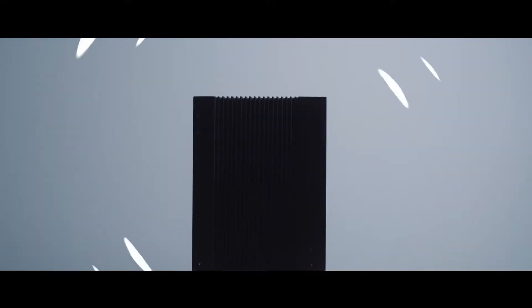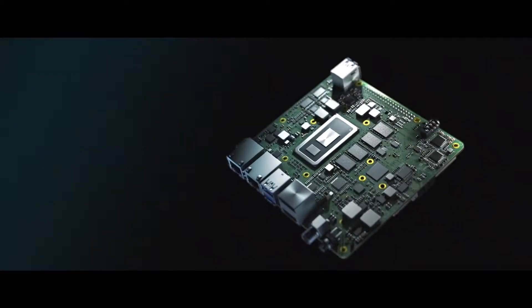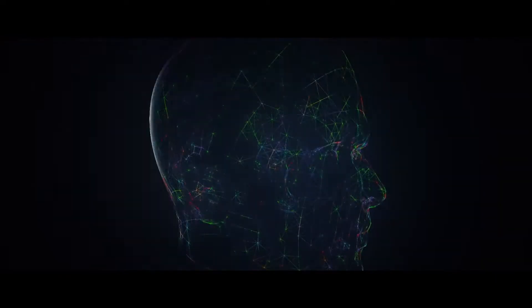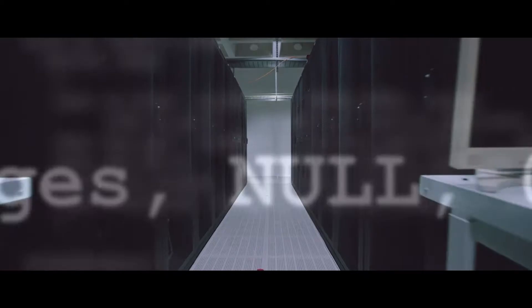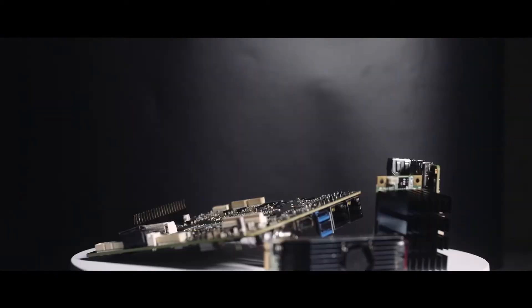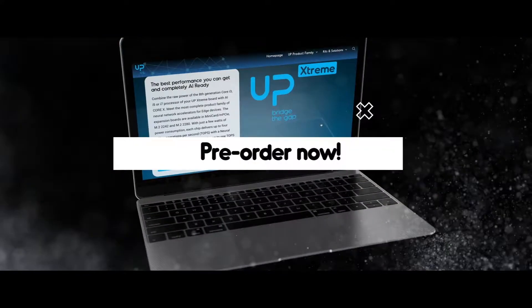All that fits in just 120 by 122 millimeters. We've built a complete ecosystem around UP Extreme for AI, IoT, automation, robotics, and more. Buy UP Extreme online and get it in your hands in just a few days.